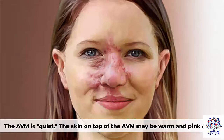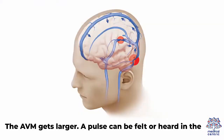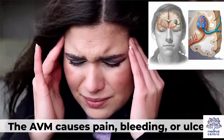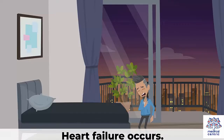Stage 1 – Quiescence: The AVM is quiet. The skin on top of the AVM may be warm and pink or red. Stage 2 – Expansion: The AVM gets larger, and a pulse can be felt or heard in the AVM. Stage 3 – Destruction: The AVM causes pain, bleeding, or ulcers. Stage 4 – Heart failure occurs.